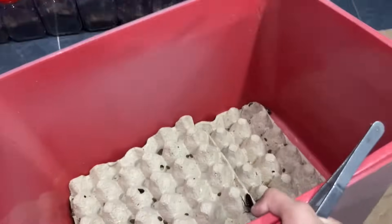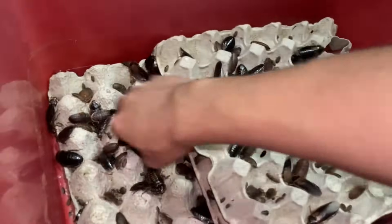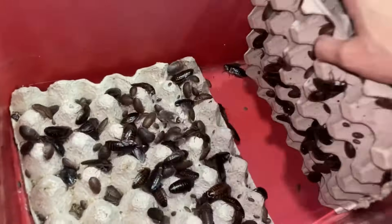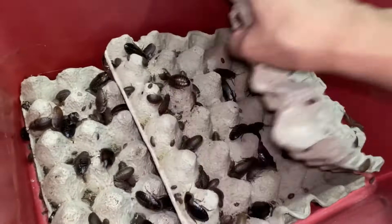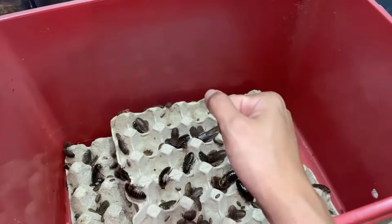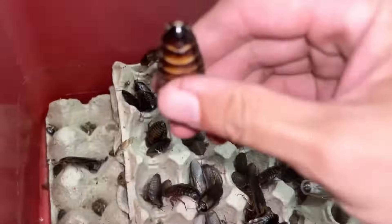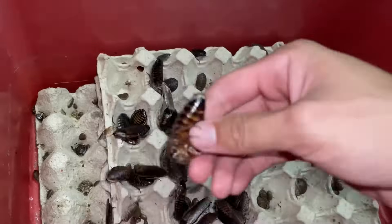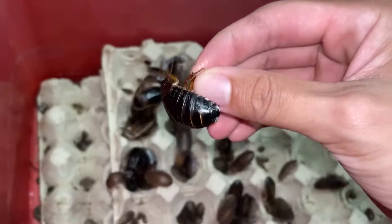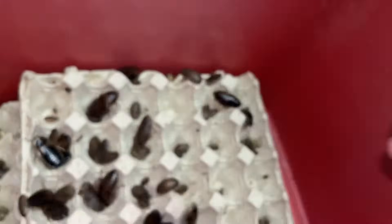Okay, let's feed the tarantulas today! I just took three egg crates from the dubia roach bin. Nowadays I'm not going to hand pick roaches — I'm just getting the egg crates straight up and then feeding the T's. Without further ado, let's start this feeding video. I loaded the roaches with some carrot the other day so they're nice and plump and healthy for the T's. Let's go!